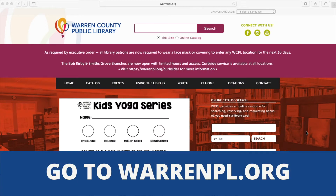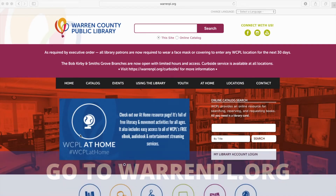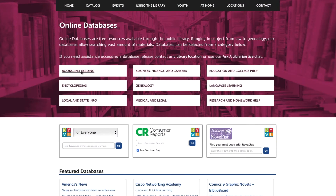The first thing you're going to do is go to our homepage, which is warrenpl.org. You're going to scroll down and click on Explore Online Databases. And to get to NoveList, you're going to click on Books and Reading.